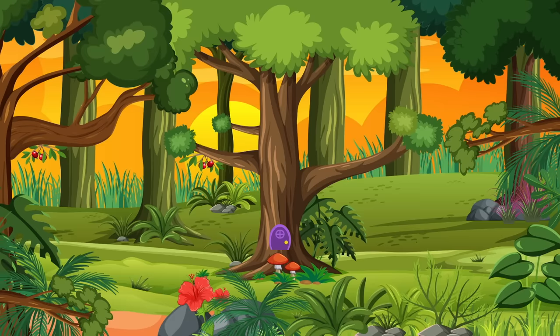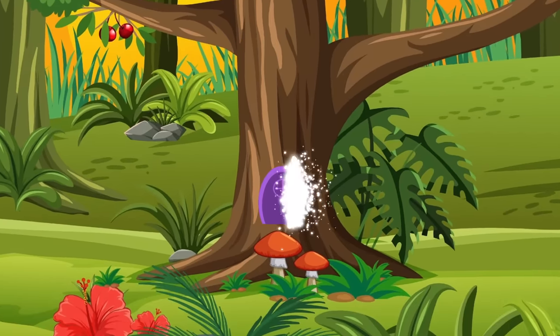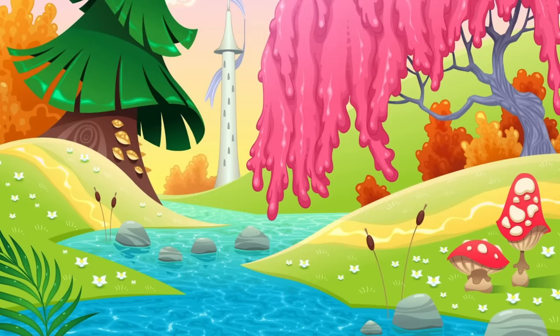No one knows where leprechauns live, but most likely in a secret enchanted forest. If you've ever seen a small door at the bottom of a tree trunk, it could be a magical door to an enchanted forest.